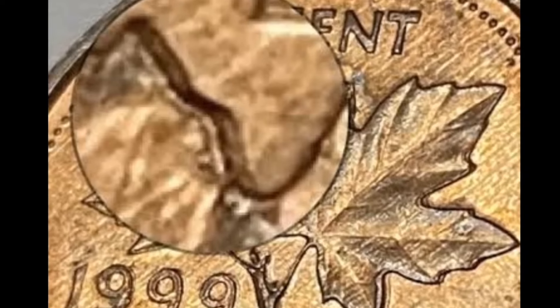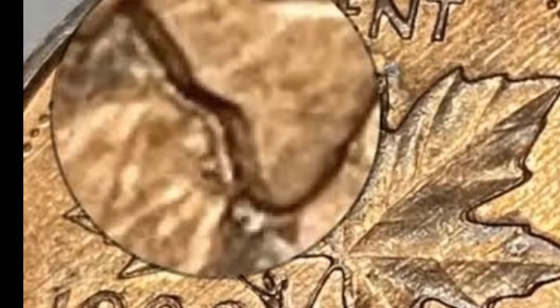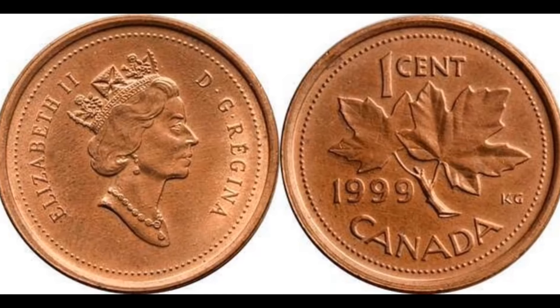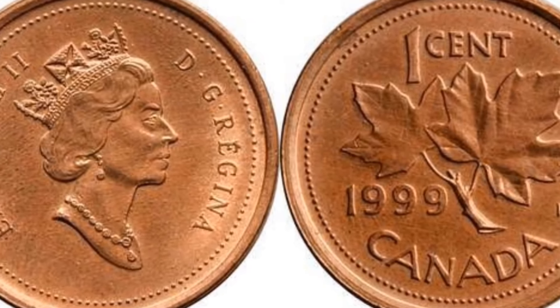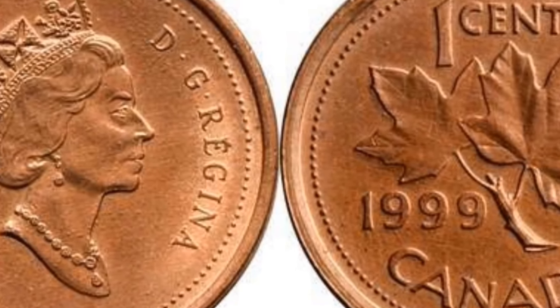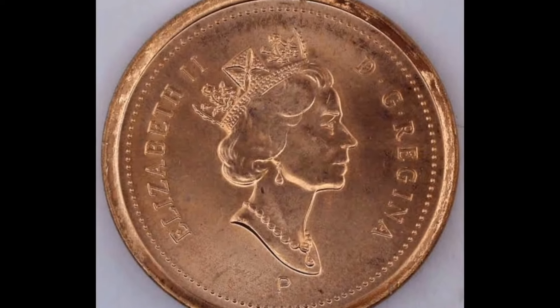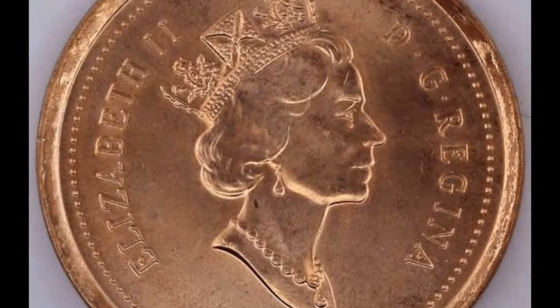Understanding the potential causes of this error sheds light on the complexity of coin minting and the challenges faced by minting facilities. Despite rigorous quality control measures, errors such as this can easily slip through production, making them highly sought after by collectors in the numismatic market. The value of these error coins can vary based on several factors, such as the severity of the error, the coin's condition, collector demand, and market trends. While low-grade examples may not be worth too much above face value, pristine examples with pronounced doubling can fetch higher prices. Each coin tells a story, and understanding the nuances of these errors enhances the appreciation of this amazing hobby.